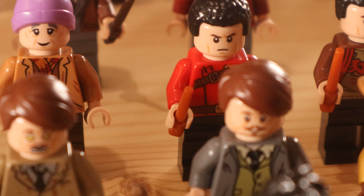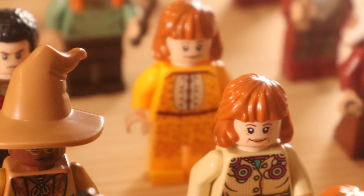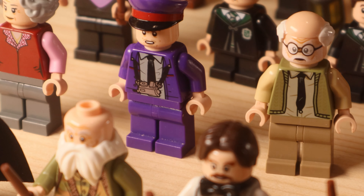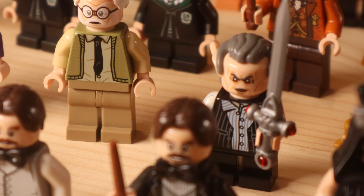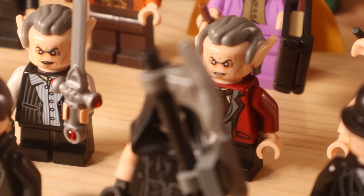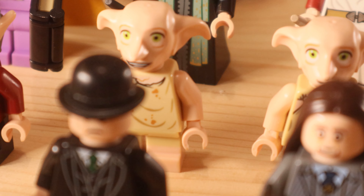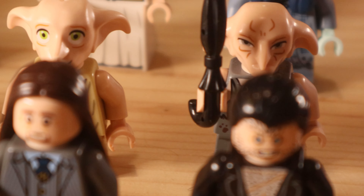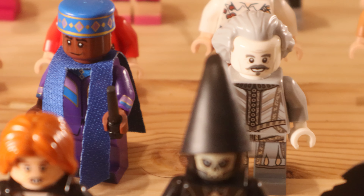We then have Viktor Krum in his Yule Ball robes and his Triwizard Tournament robes. Molly Weasley from the Grimmauld Place set is featured right there. We have the Trolley Witch from the 2018 Hogwarts Express, and then we have Griphook — one from the Advent Calendar and the other from the Collectible Minifigure series — with the Sword of Gryffindor, which looks absolutely fantastic. We have two different versions of Dobby: one from CMF Series 1 and the other from the 4 Privet Drive set. We also have Kreacher, the only other house elf minifigure we've ever gotten apart from Dobby.